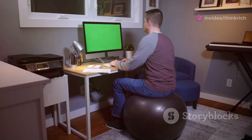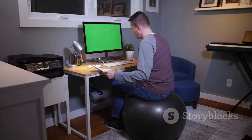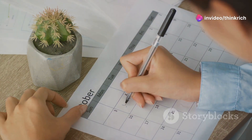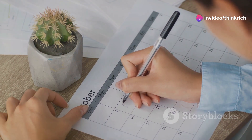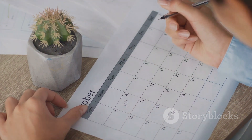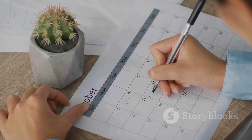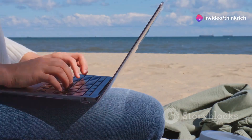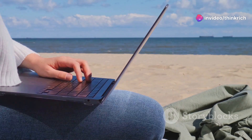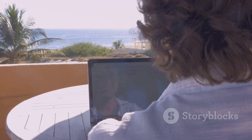We're diving into proven productivity hacks that'll transform your remote work life. From setting up an efficient workspace to using the best productivity tools, we've got it all covered. We'll explore simple strategies to boost your focus, manage your time, and crush your goals — including how to set clear objectives, prioritize tasks, and maintain a healthy work-life balance. Get ready to unleash your full potential from your home office or favorite beachside cafe.